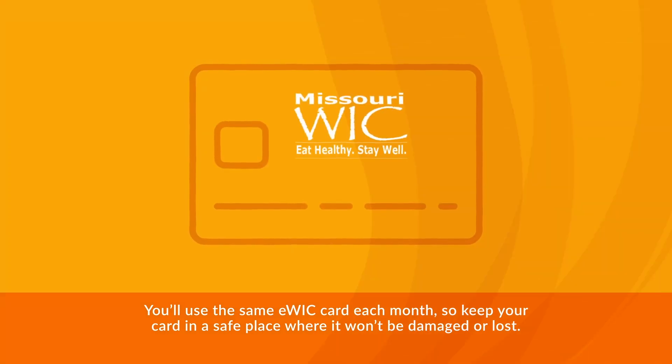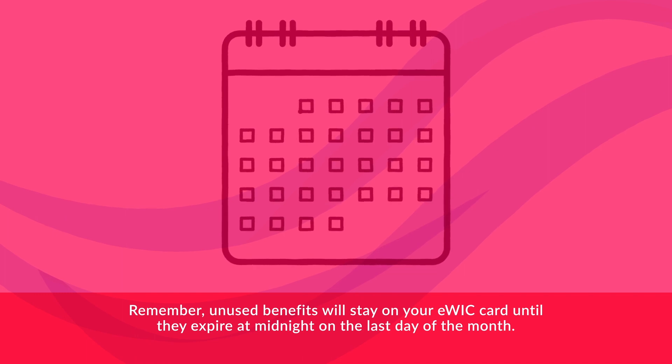You'll use the same eWIC card each month, so keep your card in a safe place where it won't be damaged or lost. Remember, unused benefits will stay on your eWIC card until they expire at midnight on the last day of the month.